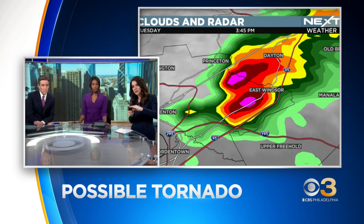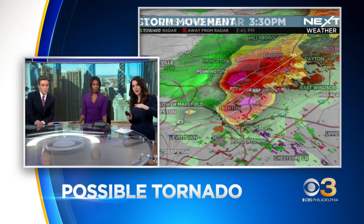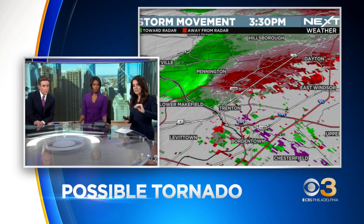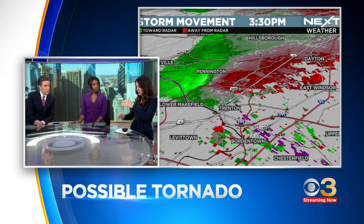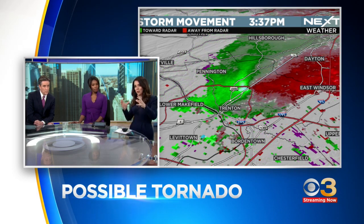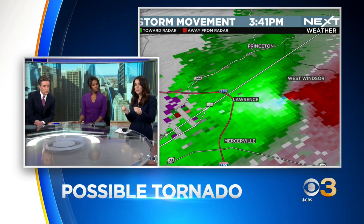Here's what that looks like. This is what we look for when we're watching a cell turn severe. You see it kind of split into two pieces there, and then we look at what we call velocity data. Green shows the winds moving one direction, red shows the winds moving a different direction. When you see a bright green next to a bright red, to basically simplify it, that's when you know that a storm is exhibiting some sort of rotation.